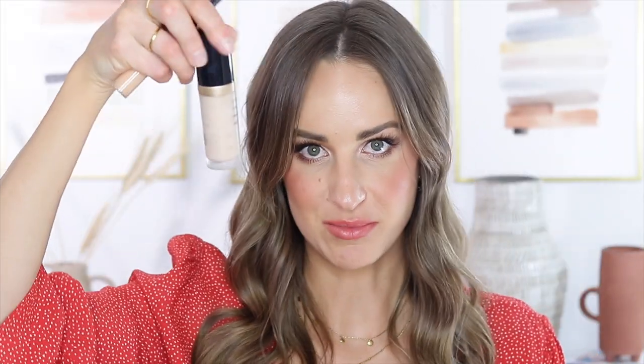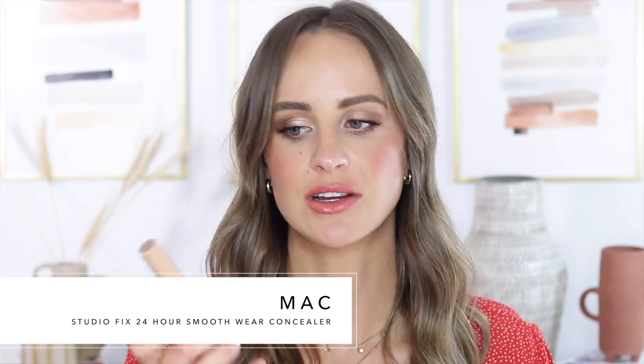For concealer, instead of choosing something like the Born This Way concealer, I'm just going to take a slim tube — the MAC Studio Fix 24-Hour Smooth Wear Concealer. So that goes into the bag. I'm also bringing a powder because it fits really well in here. This is the Charlotte Tilbury Airbrush Flawless Finish — very sleek and slim packaging, and a very lightweight setting powder, which is really all I need.